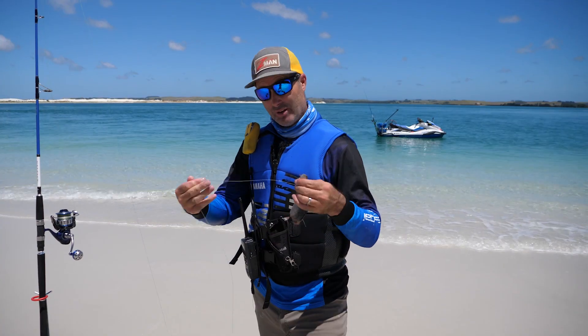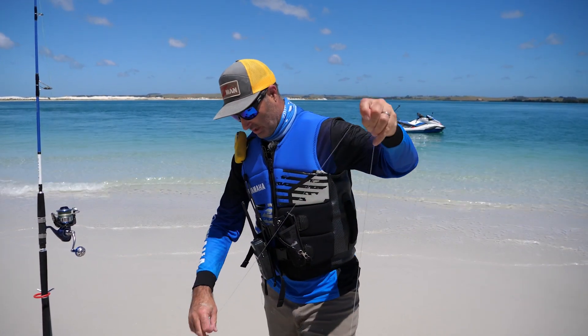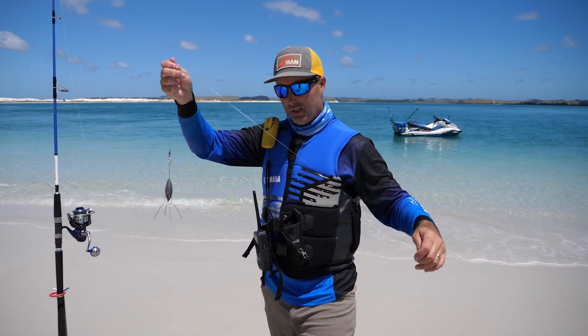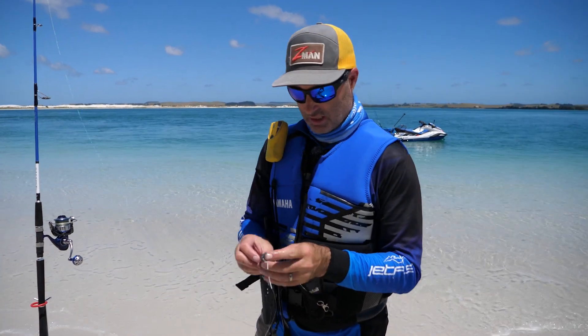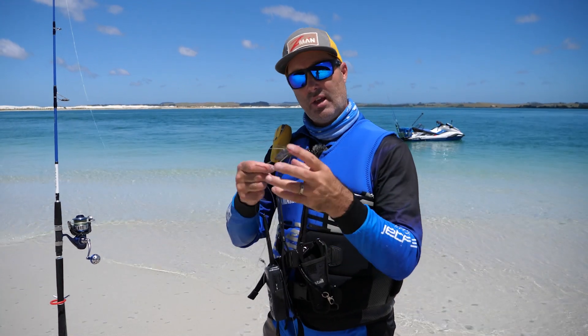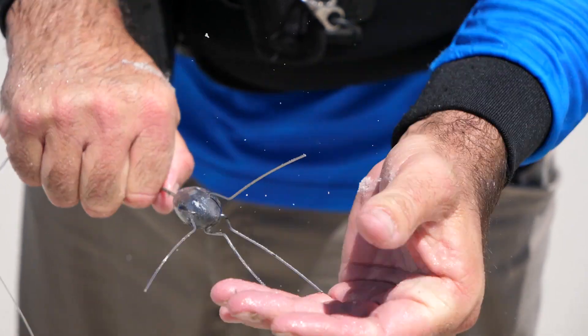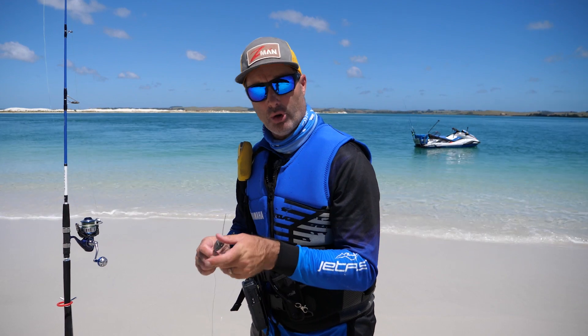I'm using 80 pound leader just because you never know what's going to come and grab it in these harbours — some things have got big teeth. That comes up to a sinker, and this is a release sinker in the sand. You click these little pieces here and that locks it in. It then casts out and sits in the sand. When a fish bites it, boom — it opens up and you'll see the rod tip release the pressure. Fish on!